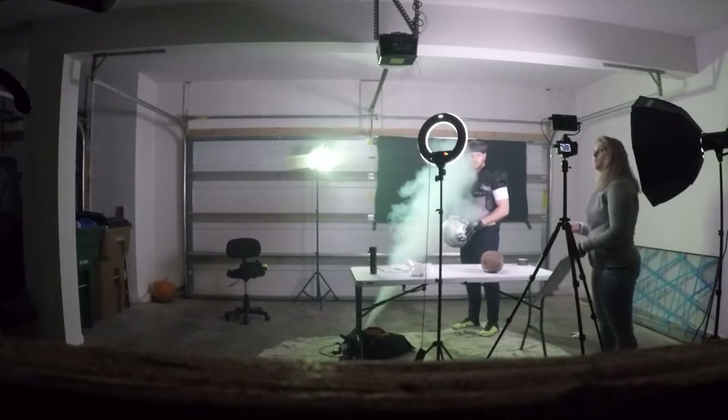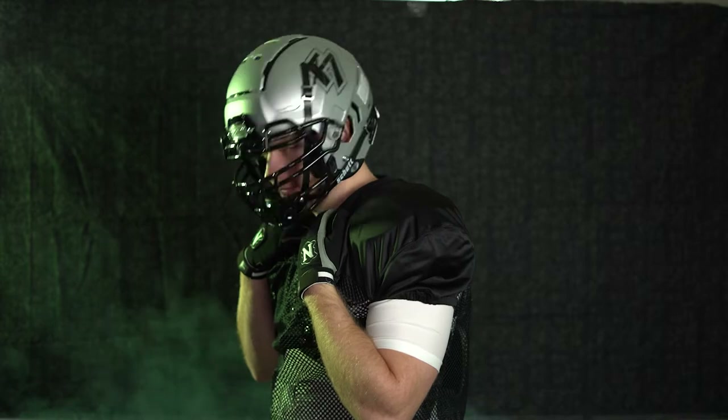Hello and welcome to another video. Today we're doing a behind the scenes of a product shoot that I'm doing for a football helmet company. I reached out to them to do a spec video because I really wanted to shoot something cool, so here's behind the scenes of how it's gonna look.